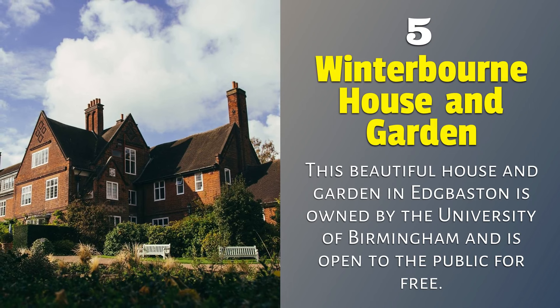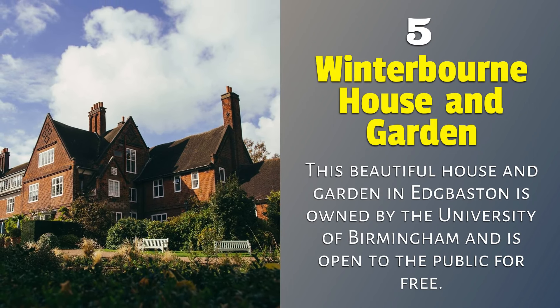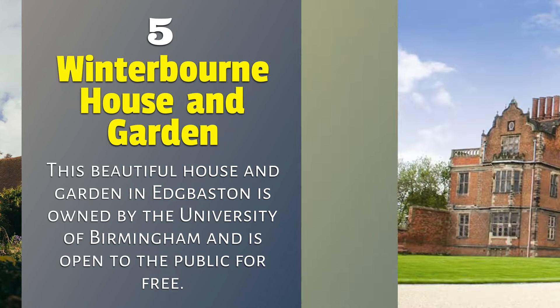5. Winterbourne House and Garden — this beautiful house and garden in Edgbaston is owned by the University of Birmingham and is open to the public for free.